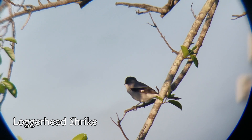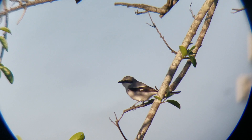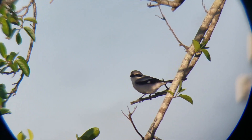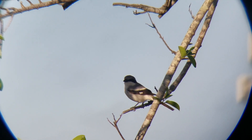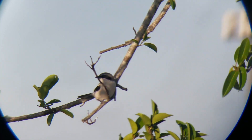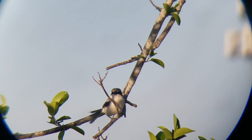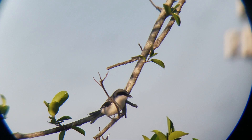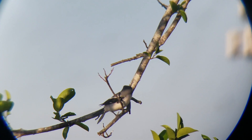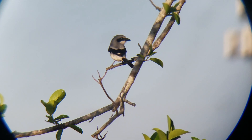It's like a bandit version of a mockingbird. Mockingbird's all jokes and games. This guy, all business. Fantastic. A little bit of tail pump there as it balances in the wind. It just came over onto the path next to me, skewed the ground. I don't know if it got any food — I don't see anything in its mouth — but it skewed the ground and then went back to its perch. Mental.